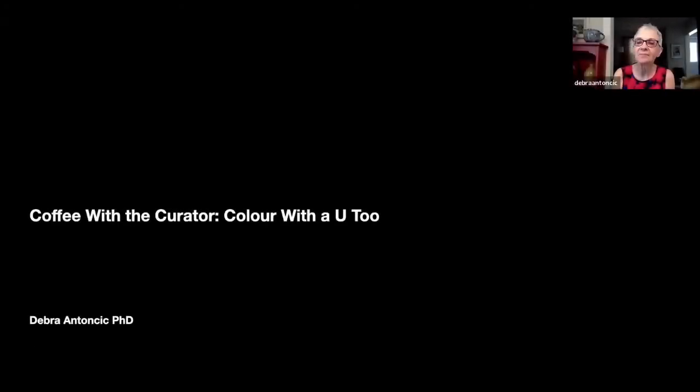Welcome everyone to our Coffee with a Curator, Colour with a U Too session. My name is Debra Ntonsik, and I'm the Director-Curator at Riverbrink.